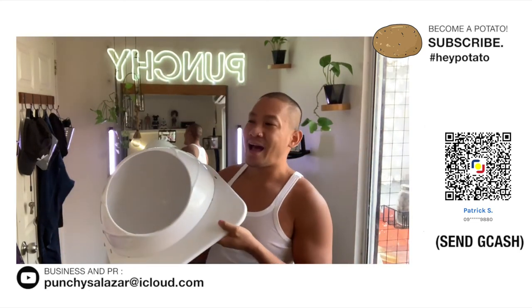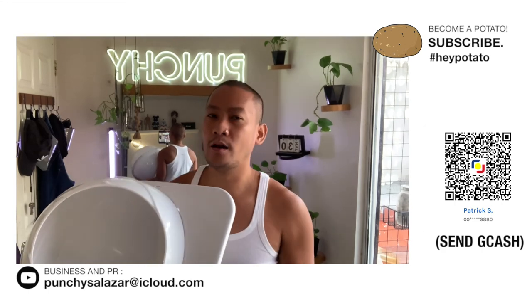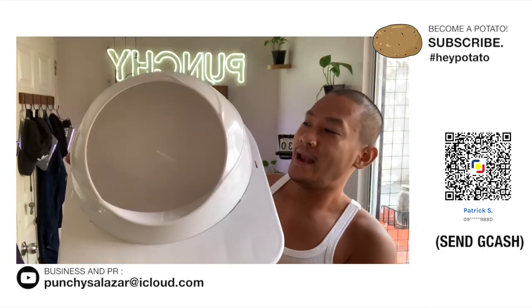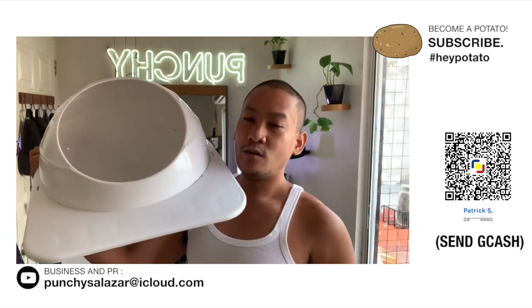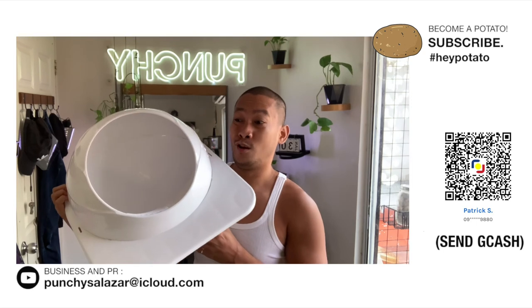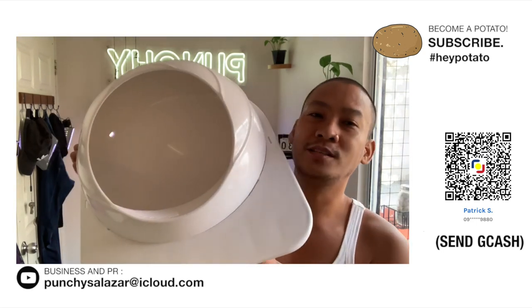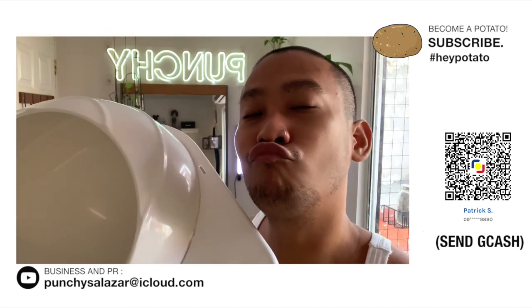Kung meron kayo mga cat items na gusto ninyong i-review ko in the future, just let me know — mag-comment lang kayo sa comment section down below. And again, please support my channel — subscribe. Kung subscriber ka na, please leave a potato emoji sa comment section down below. Thank you so much for watching my vlog. Have a great day, guys. Bye-bye, I love you! Mwah!